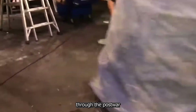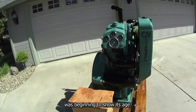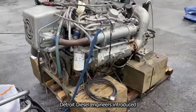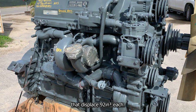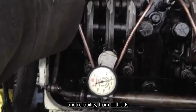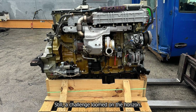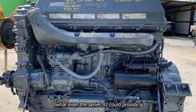As industries evolved through the post-war years, demands grew, and so did Detroit Diesel's ambitions. By the 1960s, the Series 71 was beginning to show its age. Heavy equipment, larger marine vessels, and increasingly powerful generators pushed the limits of its capabilities. In response, Detroit Diesel engineers introduced the Series 92 — a logical extension of the same design principles, but scaled up. With cylinders displacing 92 cubic inches each, this engine family offered more horsepower and torque. It was a hit, particularly with industries that valued both ruggedness and reliability. Still, a challenge loomed on the horizon: the demands of industries were outpacing what even the Series 92 could provide.